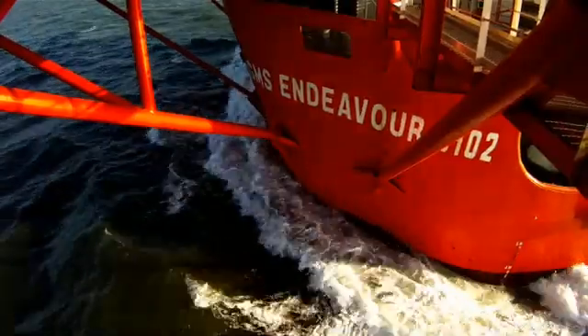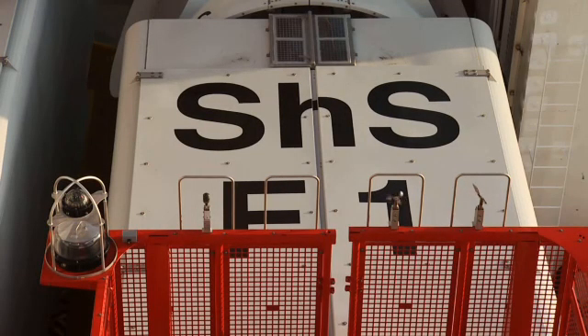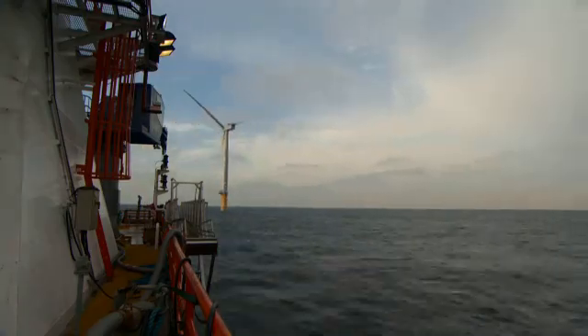Endeavour makes easy progress to the wind farm site, 20 kilometres off the coast of North Norfolk. The vessel is equipped with the latest technology to ensure that on arrival in the field she's positioned in exactly the right place.